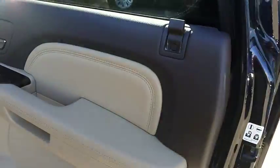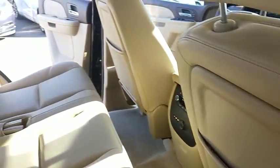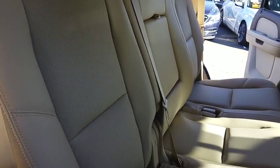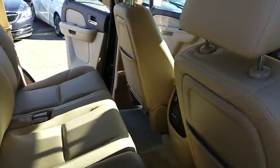Leather-wrapped steering wheel, Bluetooth, power steering, adjustable steering wheel, auto-dimming rear-view mirror, four-wheel disc brakes, hard disc drive media storage. This vehicle offers reliability and good looks at a great price. So come in and take a test drive today.